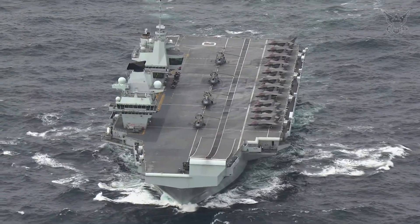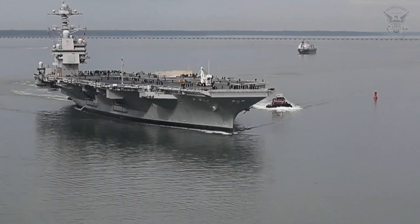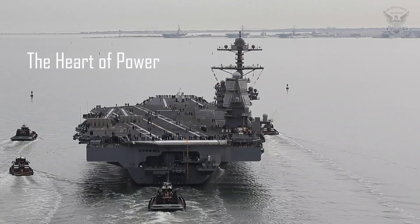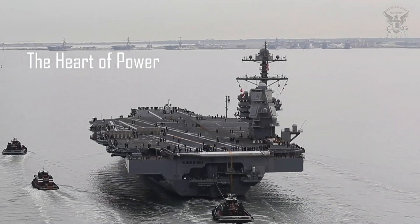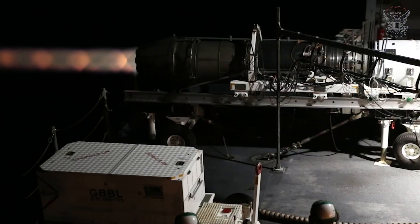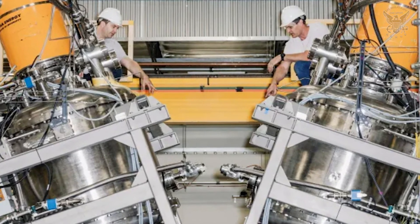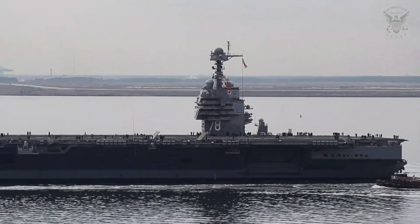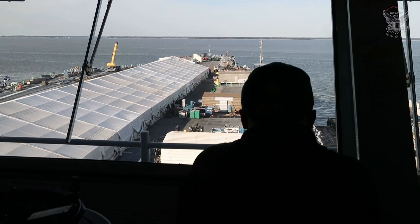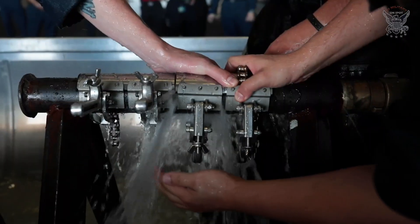The power of the USS Gerald R. Ford can be attributed to a combination of cutting-edge technologies, enhanced capabilities, and a forward-looking design that sets it apart from its predecessors. At the core of the USS Gerald R. Ford's power is its revolutionary nuclear propulsion system. The carrier is equipped with two A1B nuclear reactors, a significant departure from the Nimitz-class carriers that preceded it. This advanced propulsion system provides a substantial increase in power generation, allowing the USS Gerald R. Ford to achieve higher speeds and sustain extended operations without the need for frequent refueling.